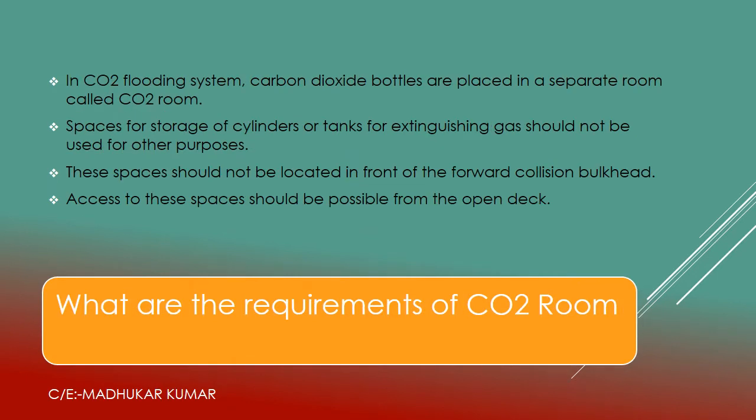Now the requirements of the CO2 room. In a CO2 flooding system, carbon dioxide bottles are placed in a separate room. Spaces for storage of cylinders or tanks for extinguishing gas should not be used for any other purpose — the CO2 room is specifically designated only for CO2 bottles. These spaces should not be located forward of the forward collision bulkhead — they are always located behind it. Access to these spaces should be possible from the open deck.